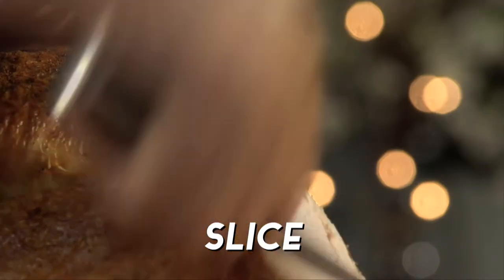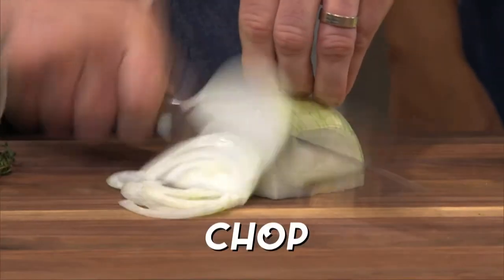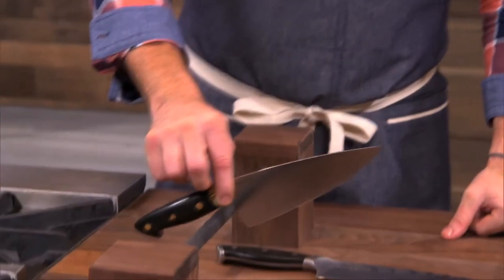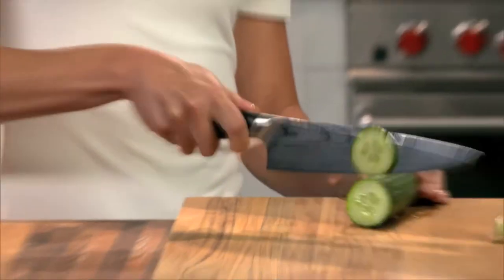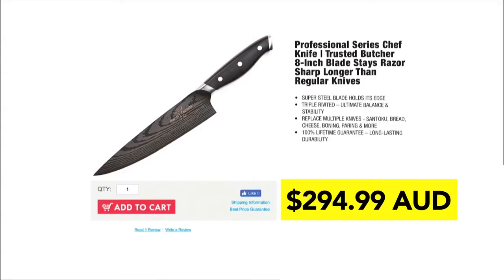Now you can slice through turkey like it's going through butter, fillet fish with precision, and chop veggies like the pros. This $200 knife has a handle that's too heavy. This $300 knife has a blade that's too heavy. The Trusted Butcher is perfectly balanced, which means a comfortable knife in your hands that will give you precision cuts and ultimate control.